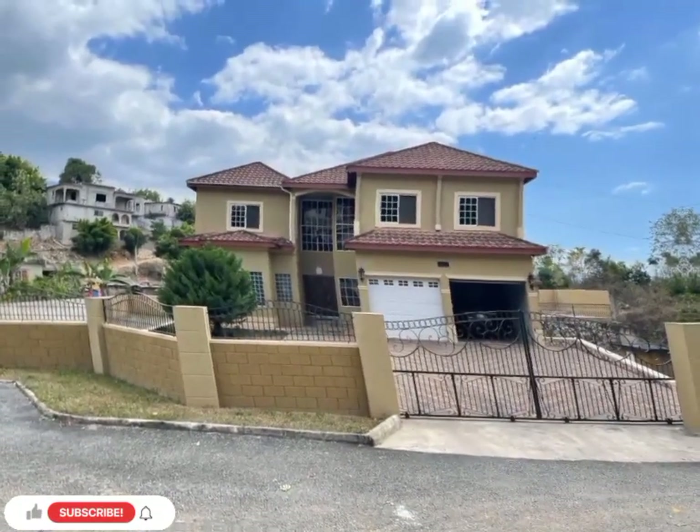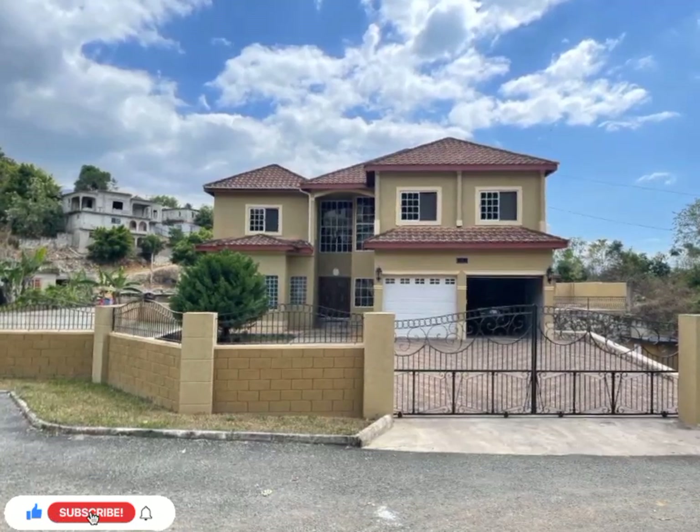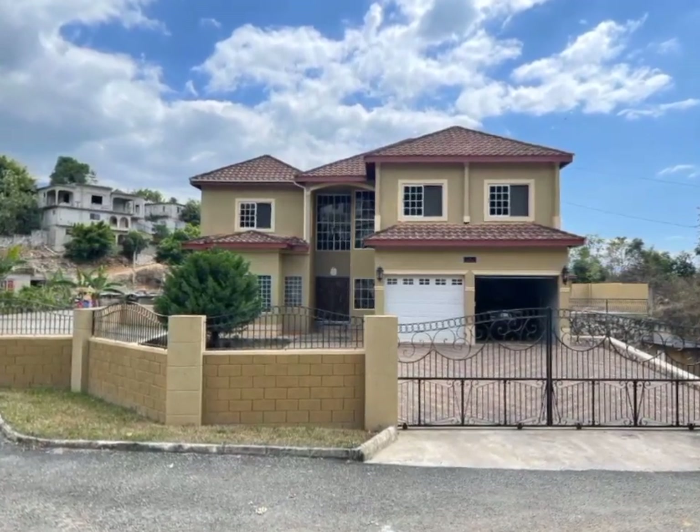Welcome back to Property Seekers JA, where we seek to find properties across Jamaica for your viewing, entertainment, and potential purchase.